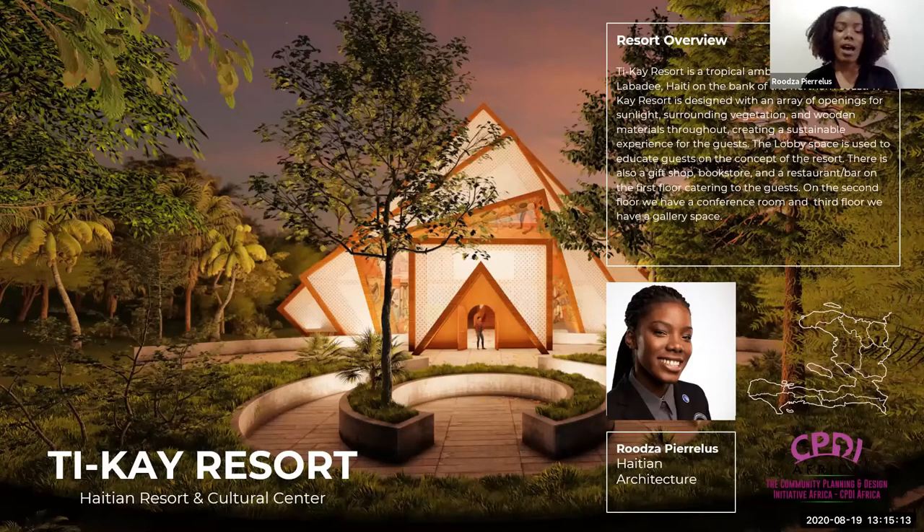This is Tikai Resort. The name is centered around how it's supposed to be a community space for the people, and that the people are building it. The Tikai Resort is a tropical ambience located in Labadee, Haiti, on the bank of the northern coast. Tikai Resort is designed with an array of openings for sunlight, surrounding vegetation, and wooden materials throughout to create a sustainable experience for the guests.